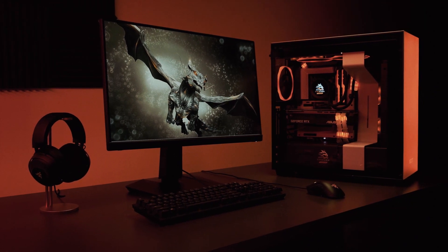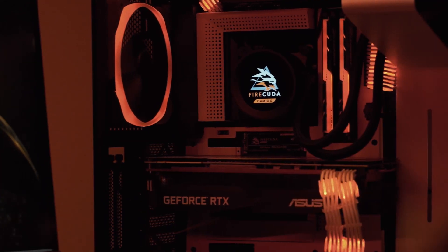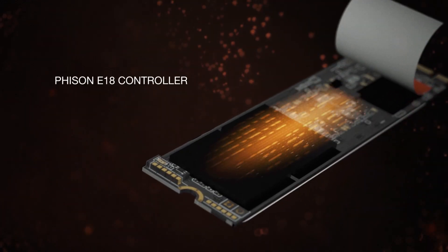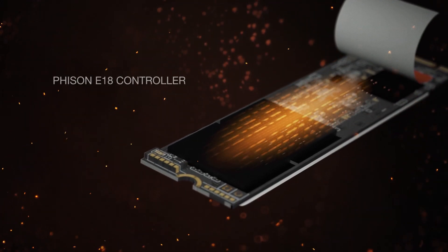PC builders and gamers demand the highest performance products, and in meeting these growing standards, our team has outdone themselves. Let's start with the NAND technology. PCIe Gen 4 is wielding a lot of raw power, and it takes the pinnacle of NAND technology to harness its greatest potential. We've put a top of the line 3D TLC NAND and Phison's E18 controller inside the FireCuda 530.